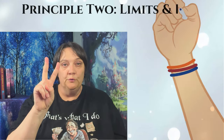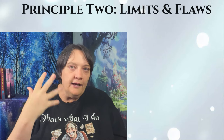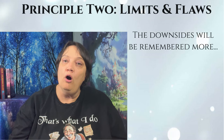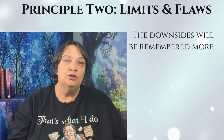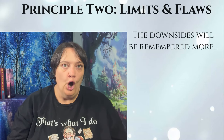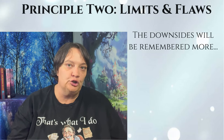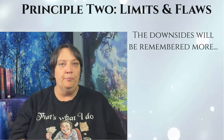Principle two: limitations and flaws. Like with your magic system, your limitations and flaws are more interesting than just the flashy effects. So what can't your technology do? What are its limitations? How does this impact the story or the society? Let's take a look at some examples.